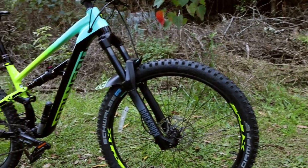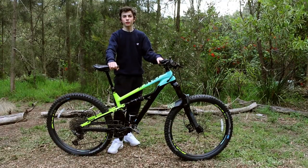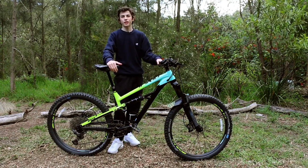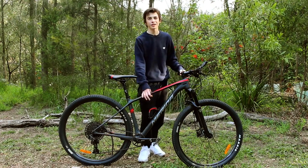Another thing to consider when choosing a bike is the type of frame and suspension, but we'll go over that in another video. If you like the look of the bikes I used in this video, check out the reviews on them. Whichever bike you choose, I hope this video helped you come to that decision. Please like and subscribe for more mountain biking content, and I'll see you in the next video.